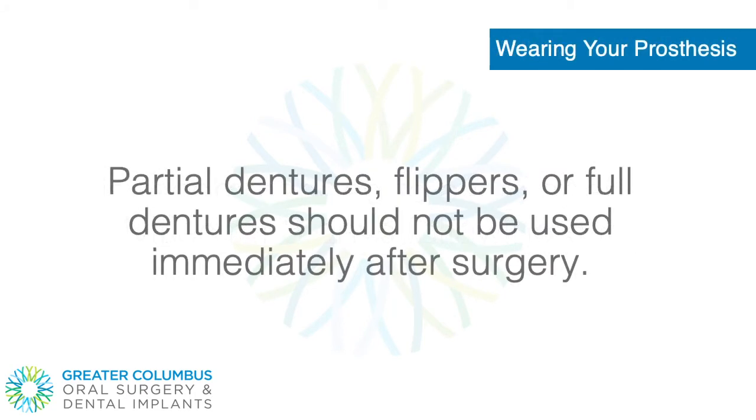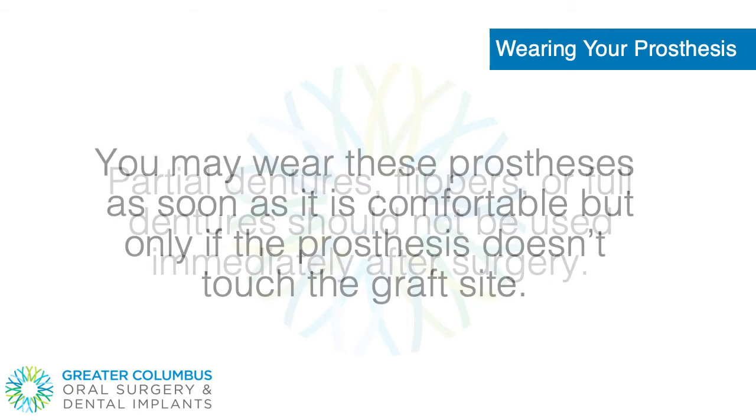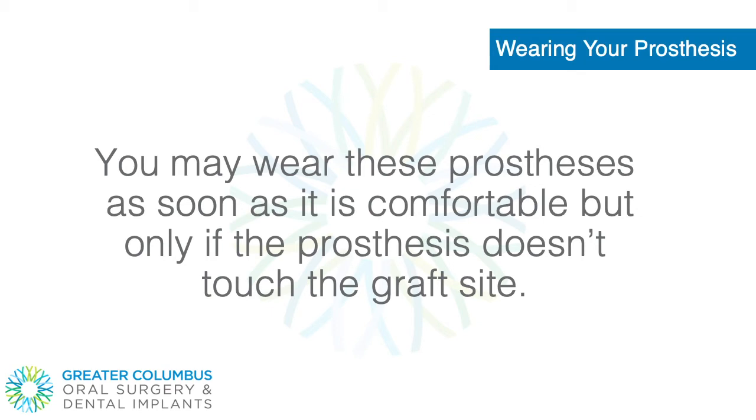Wearing your prosthesis. Partial dentures, flippers, or full dentures should not be used immediately after surgery. You may wear these prostheses as soon as it is comfortable, but only if the prosthesis doesn't touch the graft site.